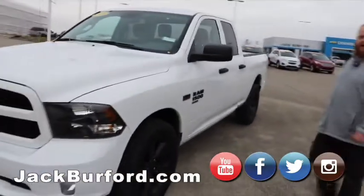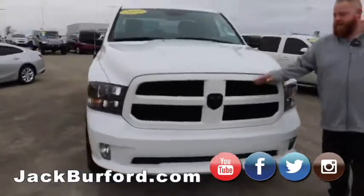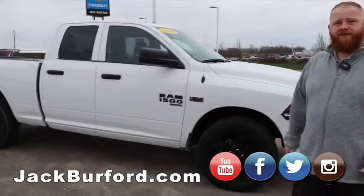Out of those four Rams, we got one left, Randy. This is a great one — white, blacked-out wheels, badging's blacked out, four wheel drive. It's got the 5.7 Hemi in it. 2019 model, under 4,000 miles.